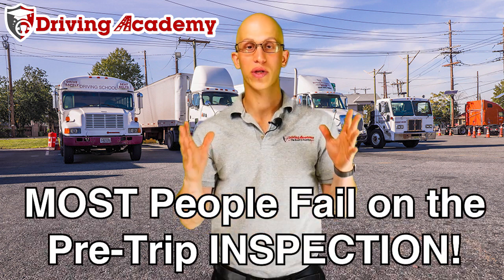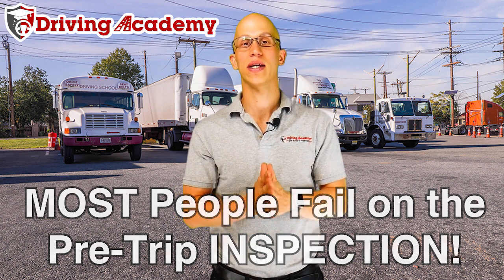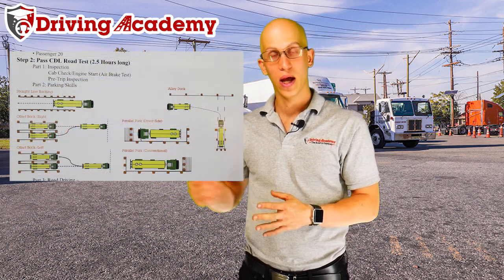80% of the people who take the test the first time actually fail, and most of those people fail on the first part of the road test itself, which is the pre-trip inspection. The road test is split into three sections: section one takes one hour and covers inspecting both the inside and outside of the vehicle; section two requires parking the truck six different ways; and section three is actually driving the truck on the road.